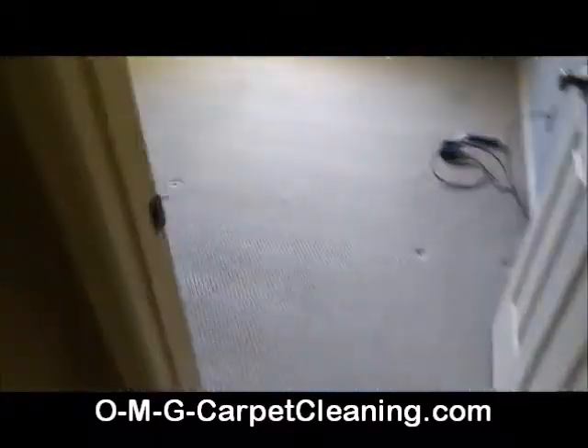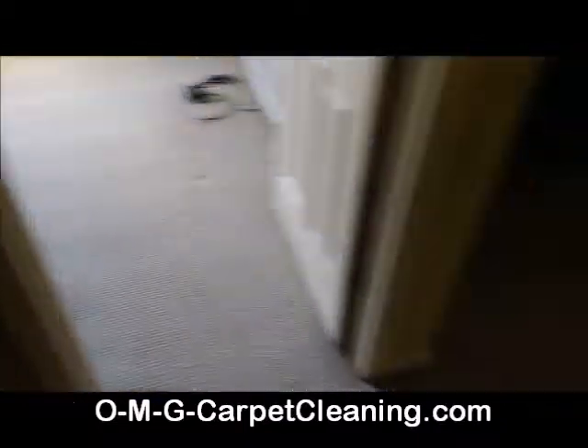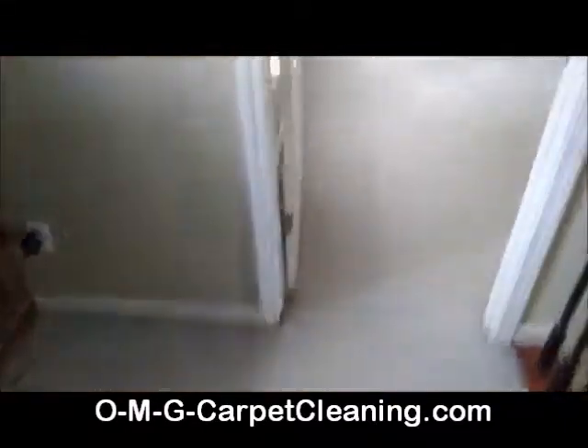It's a Berber carpet. We had a customer who purchased a new home and they're having us clean the carpets before they move in. There are about six spots in the house here.